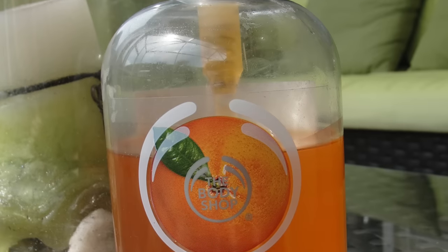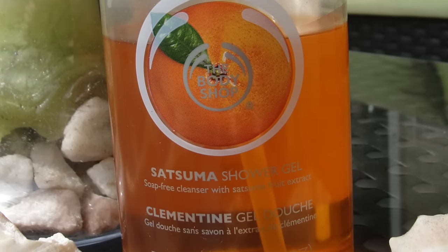This is my favorite body wash ever — the Body Shop Satsuma. It smells like fresh-picked oranges. When I shower with it, the whole house smells amazing. My husband always says it smells so good. You don't need an air freshener anymore if you have this. I got the big one because it's just so good, and I hope the Body Shop never stops carrying this product.